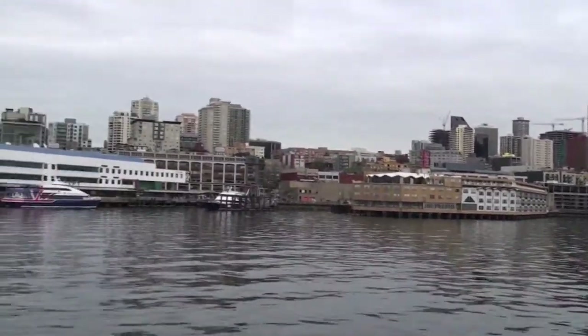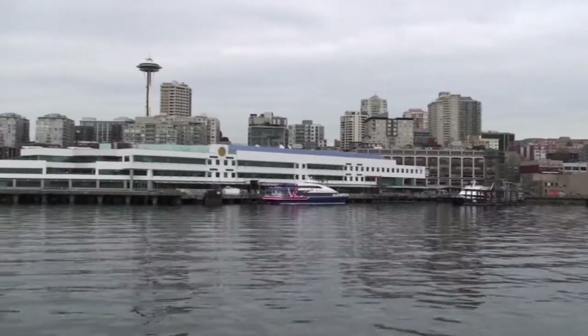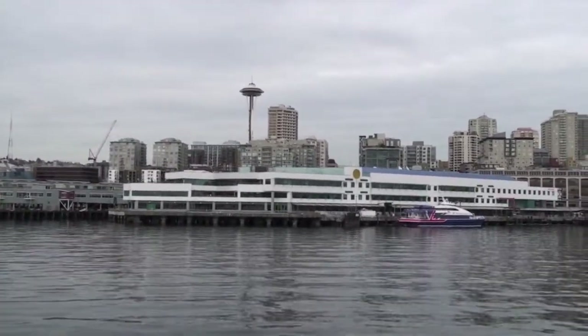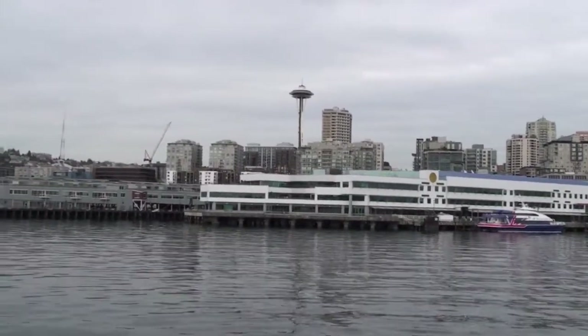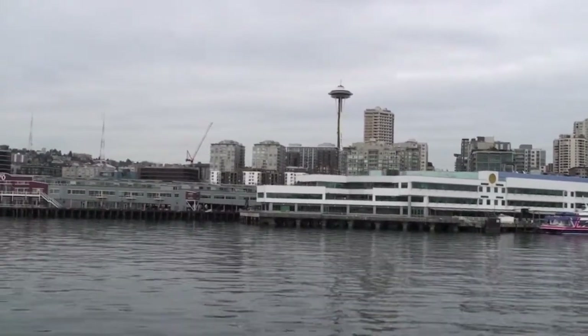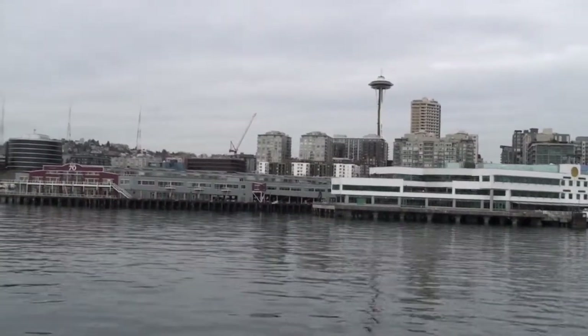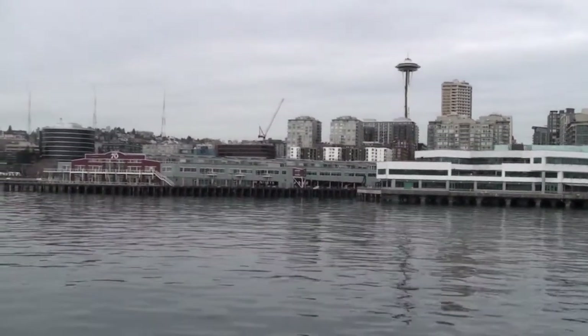Then we have Pier 69 — this white pier with the yellow circle on top and green windows. It's home to the Port of Seattle, which oversees the imports and exports coming in and out of the port at the south end of the bay. SeaTac International Airport's main headquarters is also right here, which many of you probably flew into.